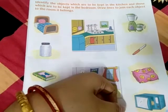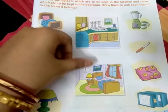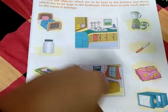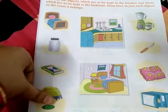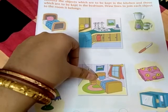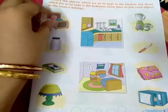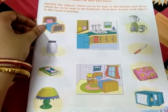Let's do a quick recap. Bed to bedroom. Jar or container to the kitchen. Book to the bedroom. Table lamp to the bedroom. Mixer grinder to the kitchen. Knife to the kitchen. Pillow to the bedroom. Microwave oven to the kitchen. Draw the lines — the lines should be neat. Draw thin lines to each room. It should not be dirty. Thank you.